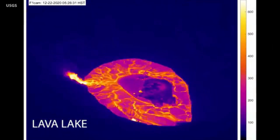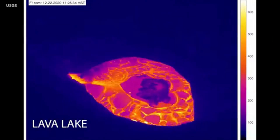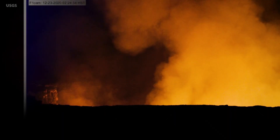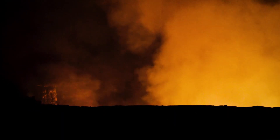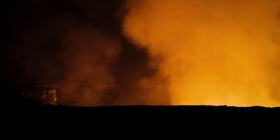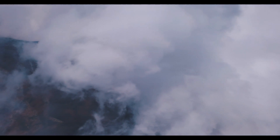Halema'uma'u lava lake observations. Two vents continued erupting on the north and northwest walls of Halema'uma'u. The west vent, which is located on the lowest down-dropped block within Halema'uma'u crater, was intermittently active. The north vent remains the most vigorous. The vents continued to feed lava into a rapidly enlarging lava lake, filling Halema'uma'u crater.